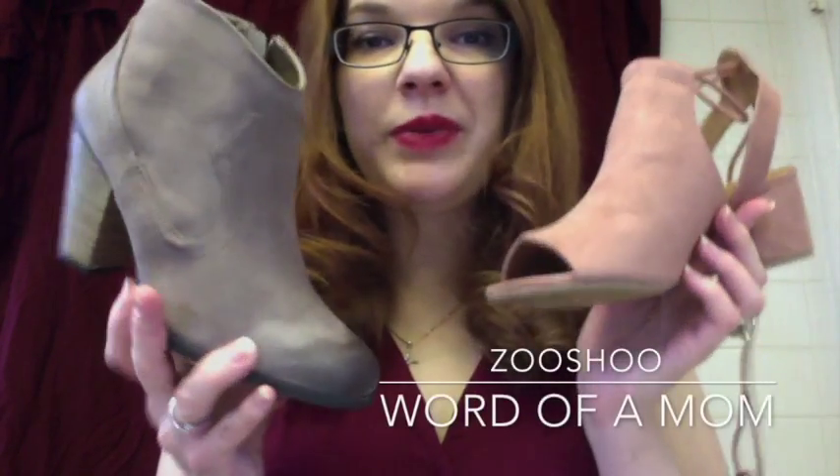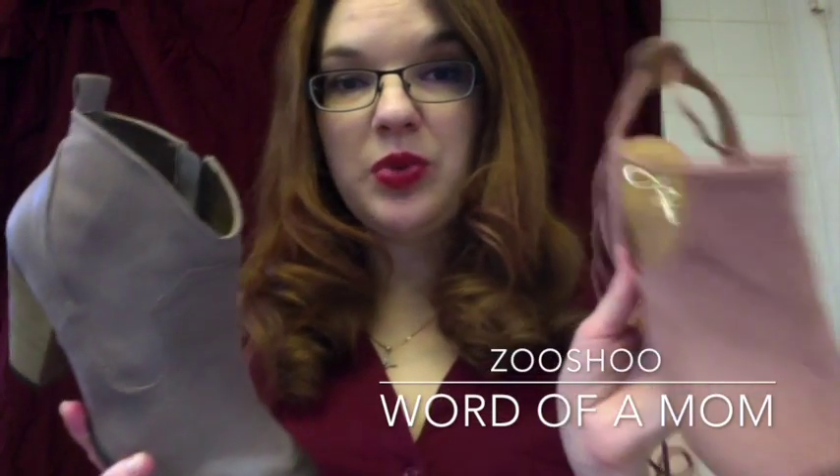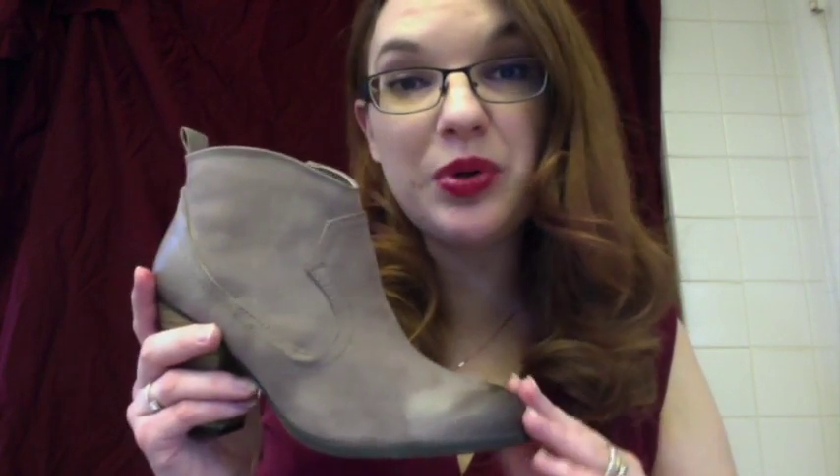Hello, it's Word of a Mom here today with you with two new shoes from Zushu. This one is from Jay Adams and this one is from Cupid. The first shoe I have here is a Western style bootie from Cupid, sold by Zushu of course.